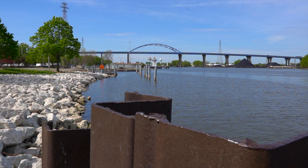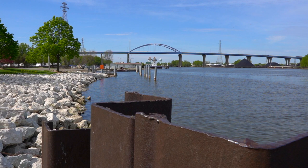Here, where the river meets the bay, lies this history-rich city for you to explore, enjoy, and call home — Green Bay, Wisconsin.